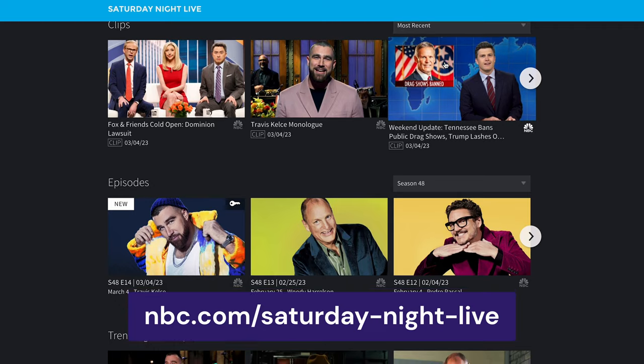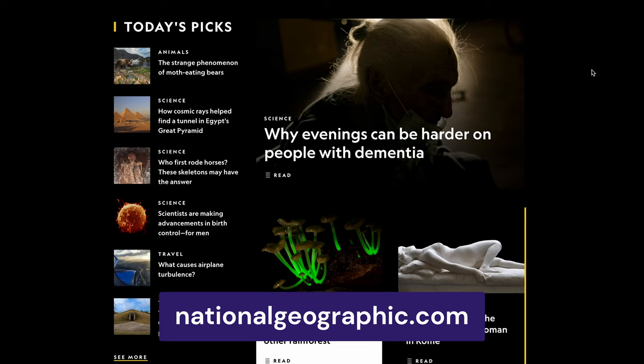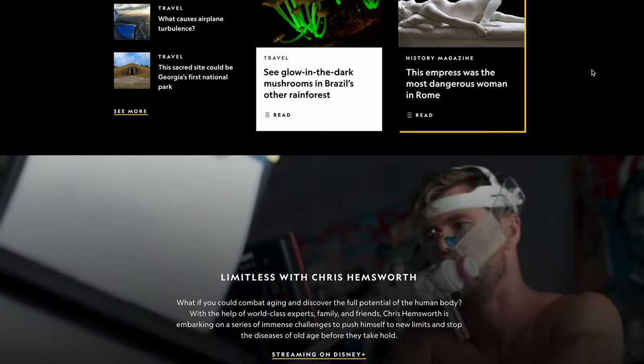Plus, dark mode reduces eye strain, especially in low light situations, like when visitors access the site in the evening. This improves the user's experience, which will help boost browsing time.